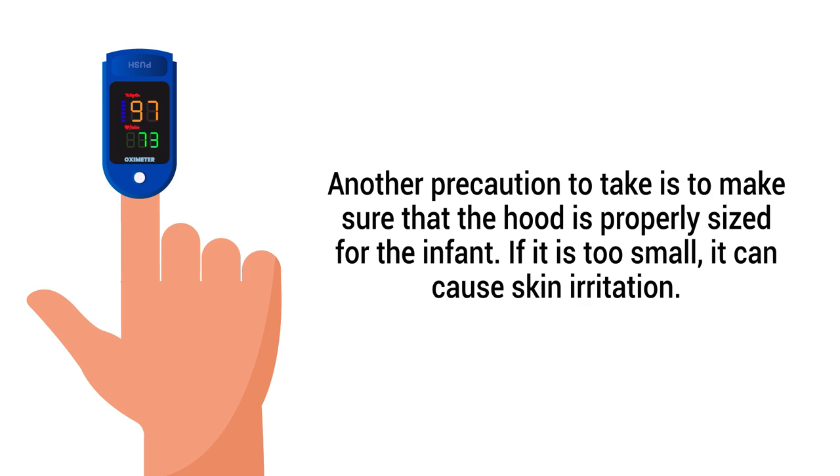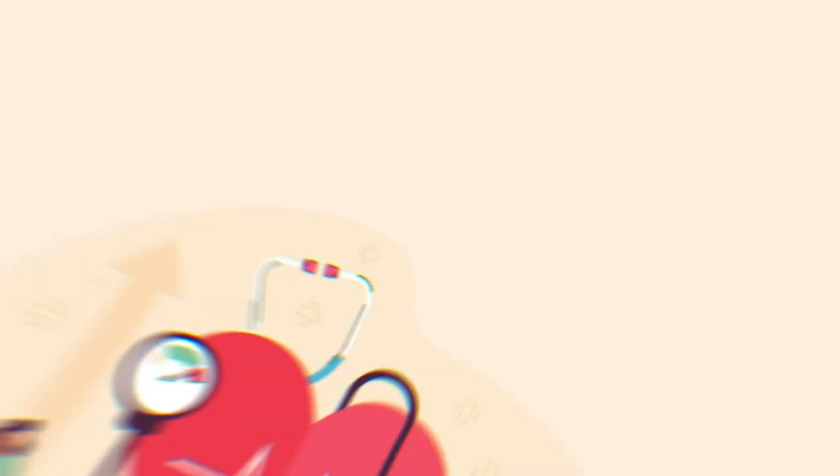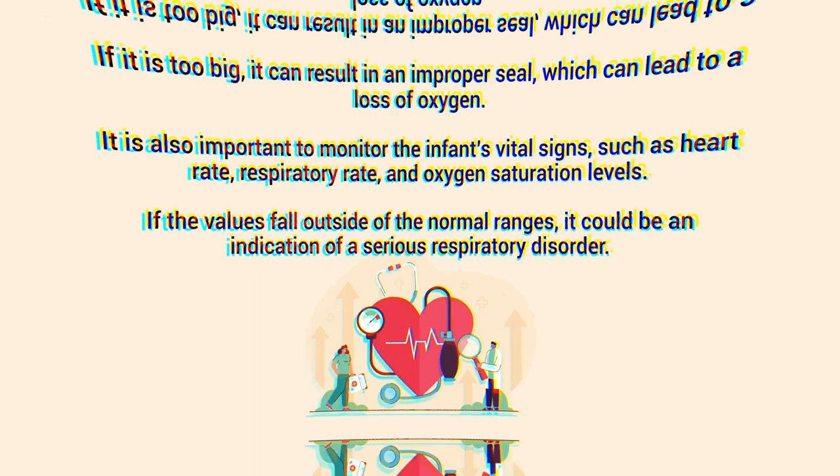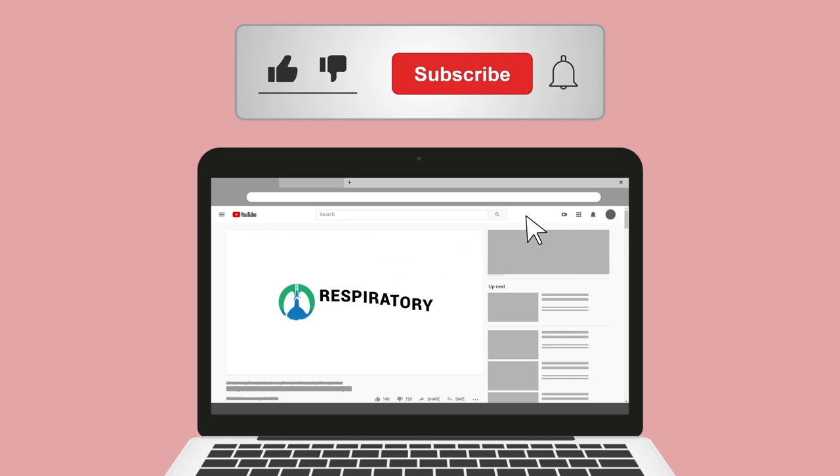Another precaution is to make sure the hood is properly sized for the infant. If it is too small, it can cause skin irritation; if it is too big, it can result in an improper seal, which can lead to a loss of oxygen. It is also important to monitor the infant's vital signs, such as heart rate, respiratory rate, and oxygen saturation levels, as values outside of normal ranges could indicate a serious respiratory disorder.